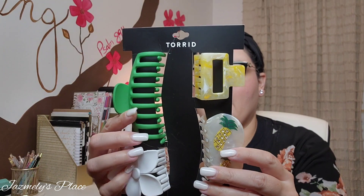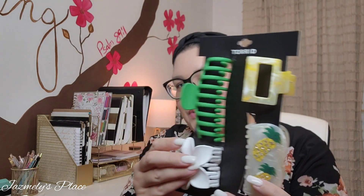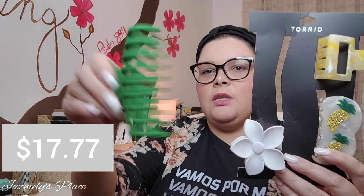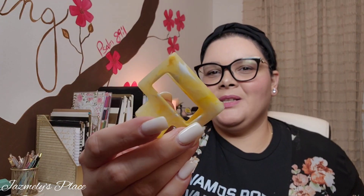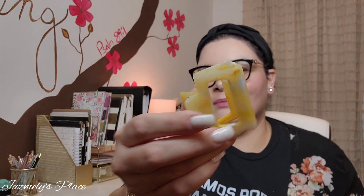This is the pineapple claw clip set, which is so pretty. It comes with this large green one, this flower one — very pretty — then this one that looks almost like pieces of pineapple, you know when you get pineapple juice and it's got the pieces in there. And then this one that actually has little pineapples with glitter and little gems in it.